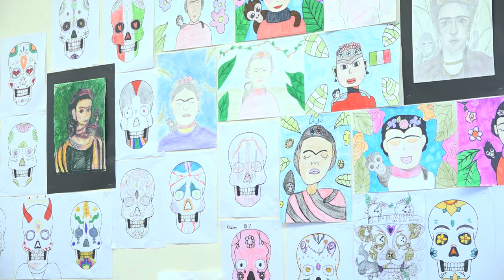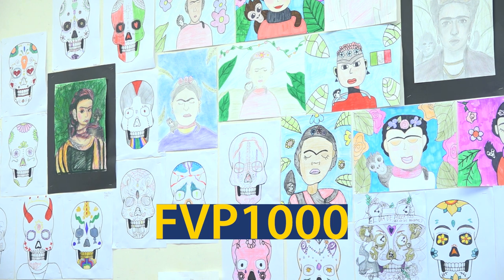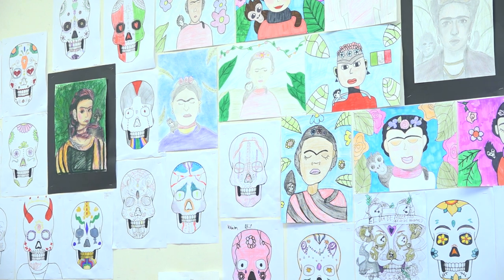To sign up for this course, enter the course code FVB1000 on your registration form.